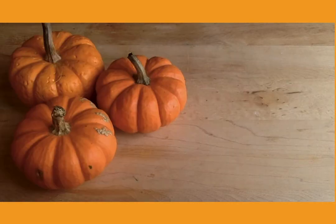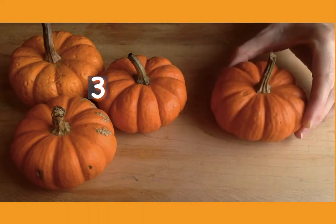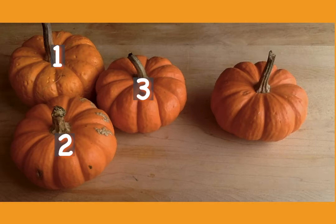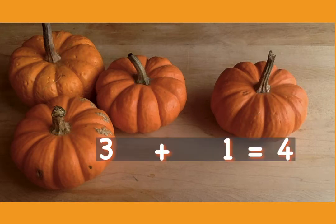Let's try another one. Mason has three pumpkins. He buys one more. How many pumpkins does he have all together? Let's count them up. One, two, three, four. So three plus one equals four.